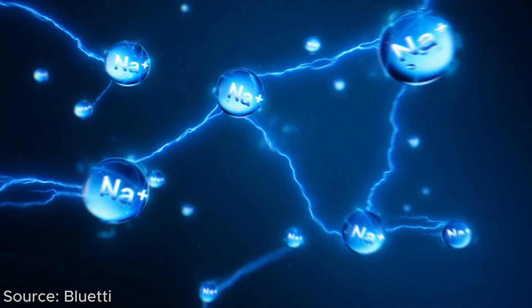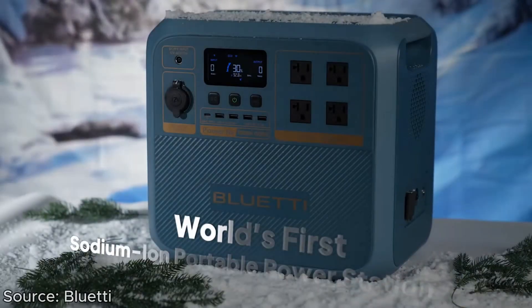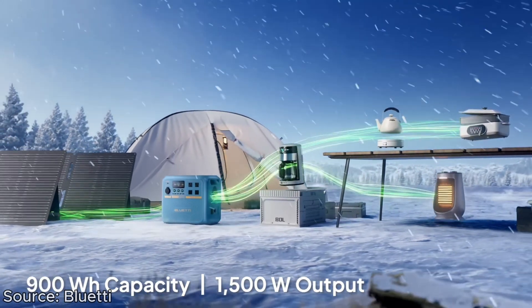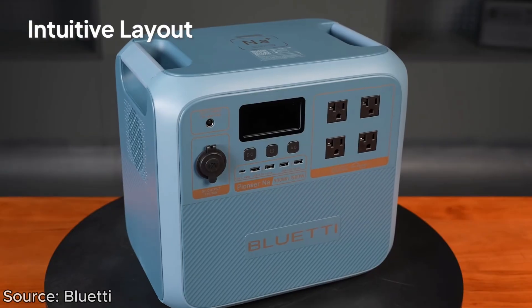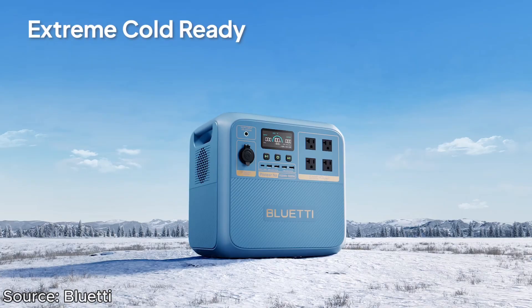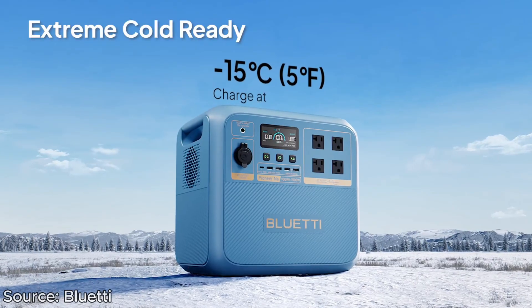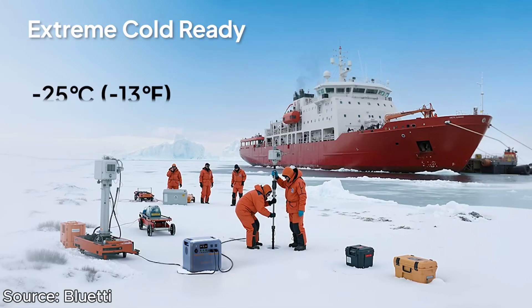On this metric, sodium batteries again have an advantage. They're actually able to fully operate, charge, and discharge in well below freezing temperatures — conditions where existing lithium-ion phosphate batteries simply could not operate. LFP batteries might even get damaged and would require heaters and extra equipment to function properly.